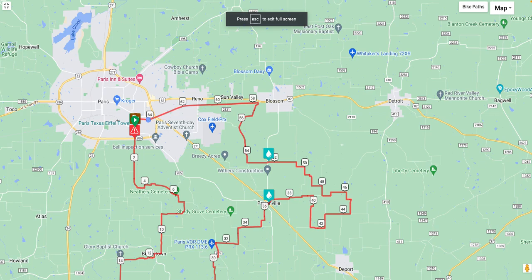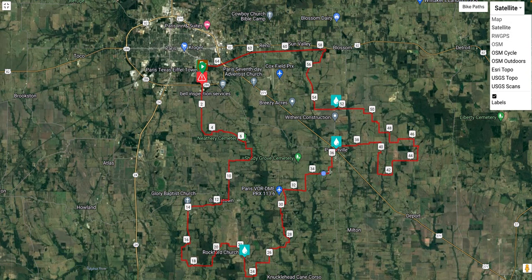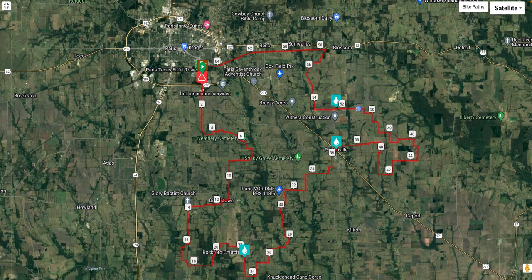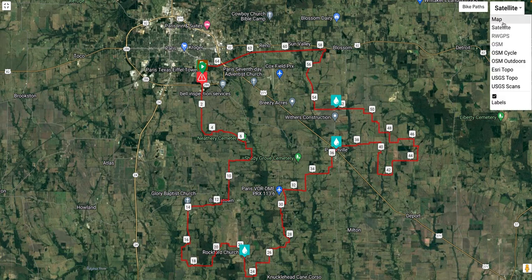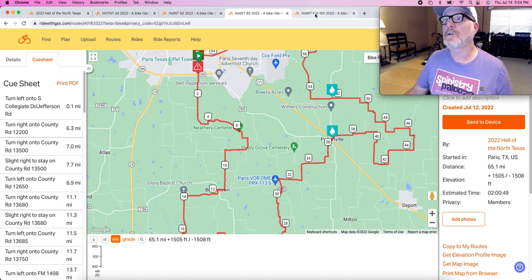Zooming into the 65-miler on satellite, you can see east of Pattonville it's a bit more agricultural field oriented with less shade, but still a good bit of shade probably up until mile 50. The stretch from mile 50 to mile 56 is going to be pretty wide open. This is a fun route, but if you're not sure you're heat acclimated, you might highly consider rolling back to the 50-miler, which is a really sweet route.